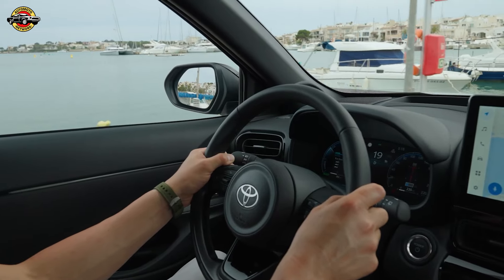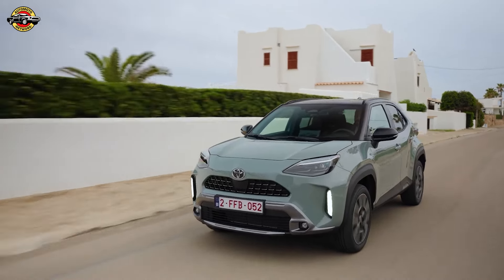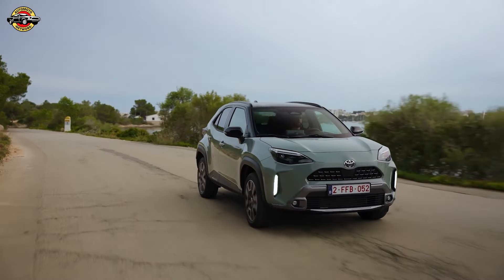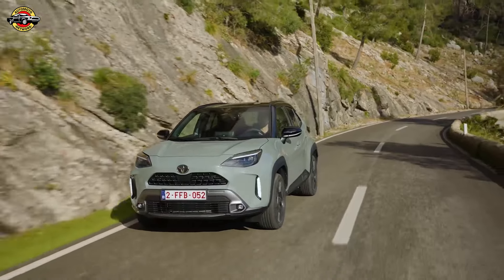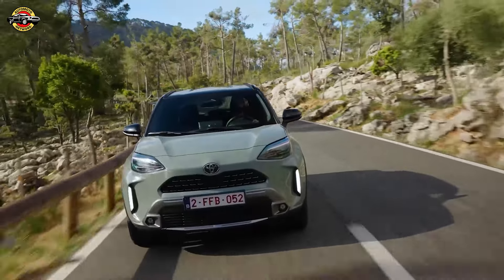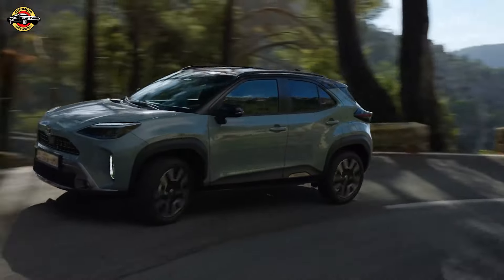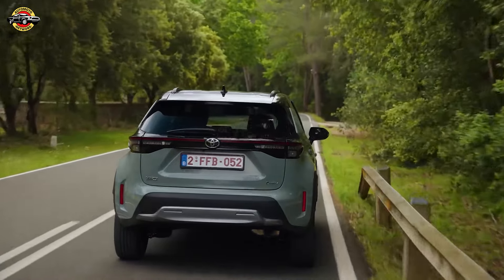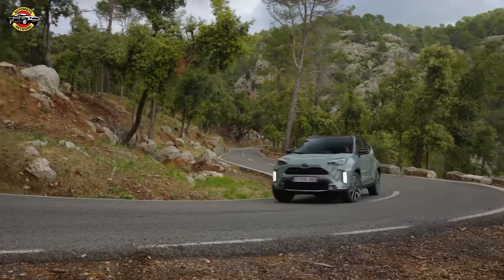The new Toyota Yaris Cross builds on the success of the Yaris Hatchback by introducing a more powerful hybrid powertrain. This expanded hybrid strategy caters to those seeking a compact vehicle without sacrificing power and performance, with nearly half of B-segment customers looking to downsize. The standout feature is the upgraded 1.5-liter hybrid system, now offering 129bhp thanks to a new transaxle and a more powerful electric motor generator, resulting in a 12% increase in system output and significantly improved torque across the rev range.